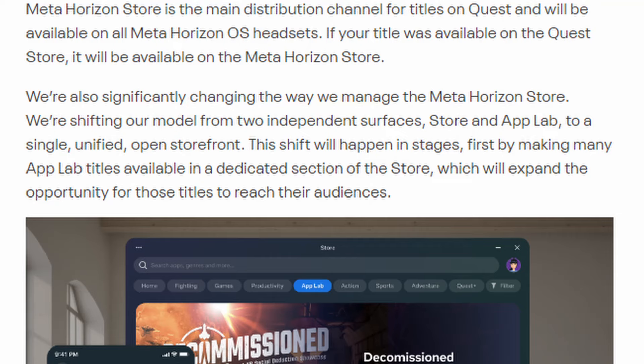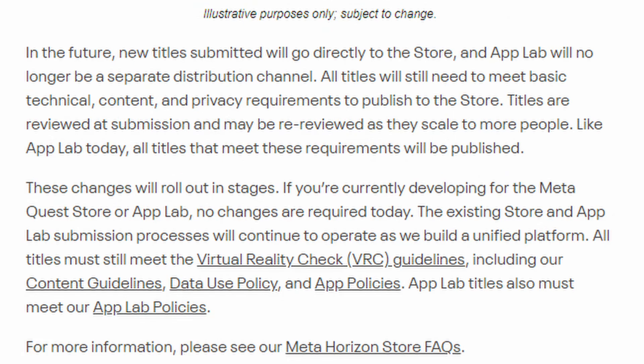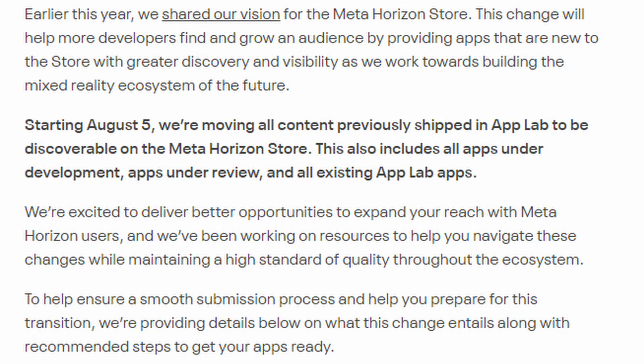'For developers this means we are making it easier for you to build titles and reach your audiences on the platform. We're also significantly changing the way we manage the Meta Horizon Store — shifting our model from two independent services, Store and App Lab, to a single unified open storefront.' This shift will happen in stages, first by making many App Lab titles available in a dedicated section of the store. In the future, new titles submitted will go directly to the store and App Lab will no longer be a separate distribution channel. All titles will still need to meet basic technical, content, and privacy requirements.